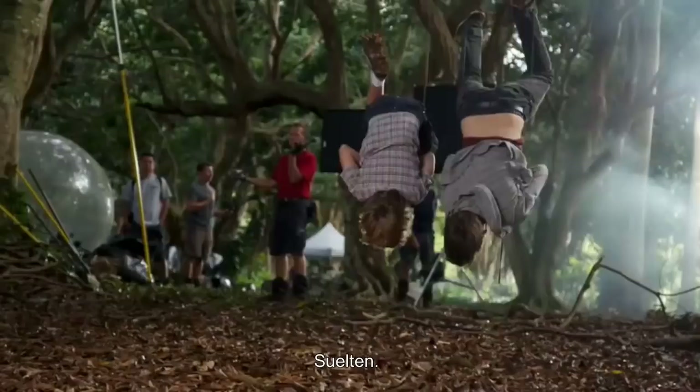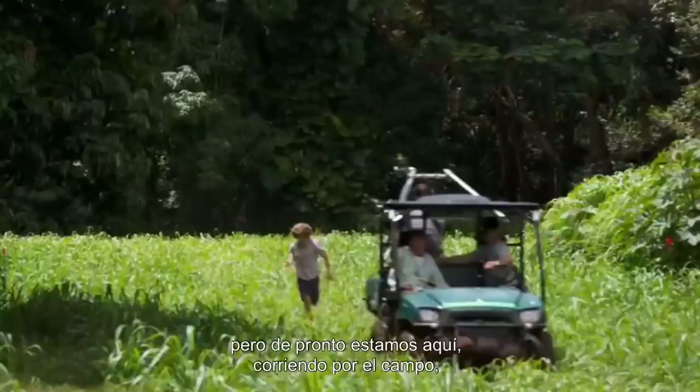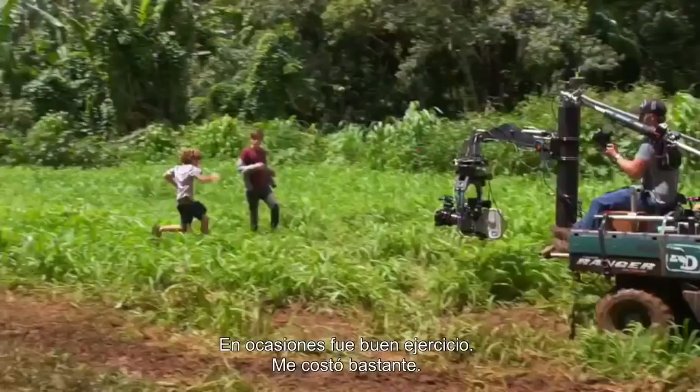It was pretty physical, and I didn't do any training or anything before this. We get here and I'm running down fields, trying to keep up with an ATV while there's a supposed Indominus Rex behind us. Some of the days it was a good workout — kicked my ass.